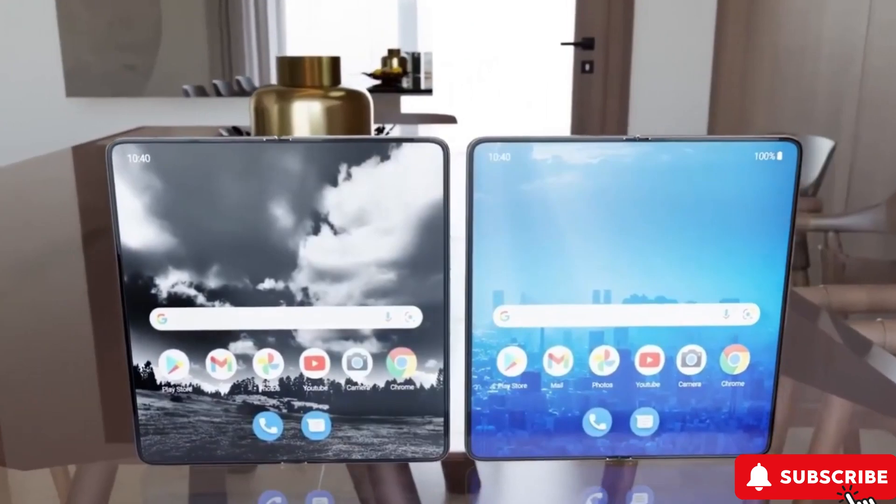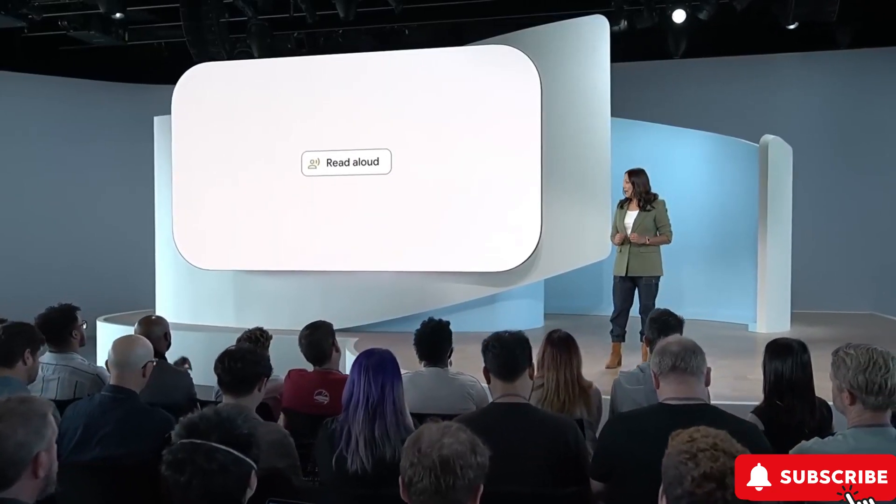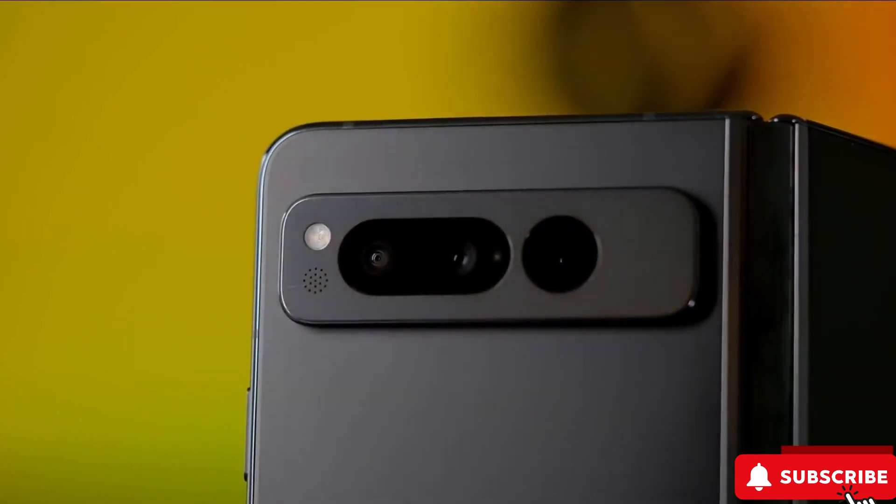And guess what? The buzz about the Pixel Fold 2 is already building up, expected to drop this year. From the latest whispers, the Pixel Fold 2 is getting a fresh look — think taller, slimmer, and rocking a bigger cover display.